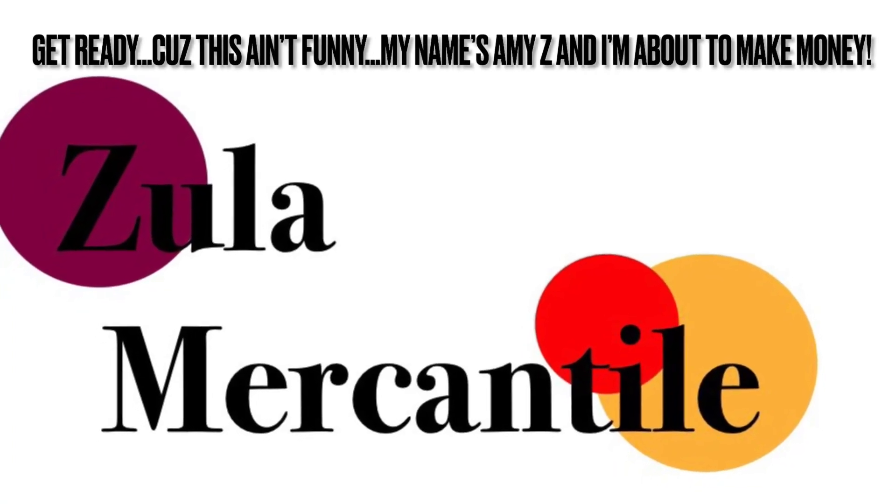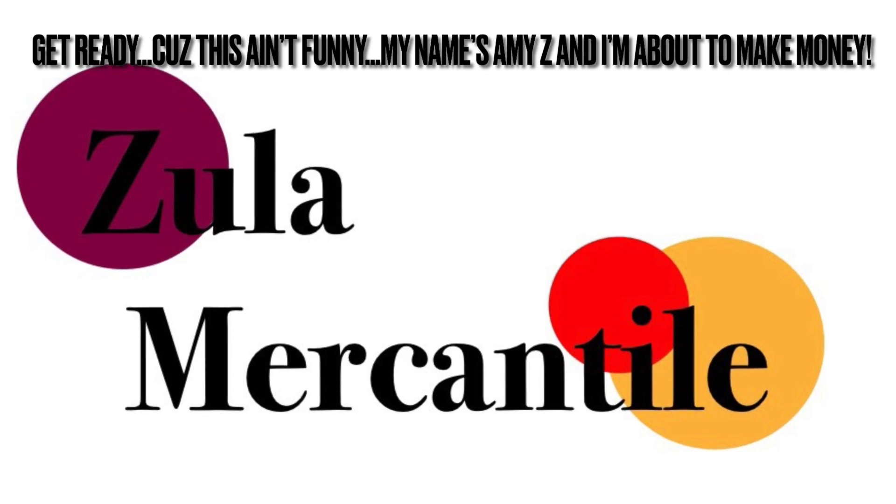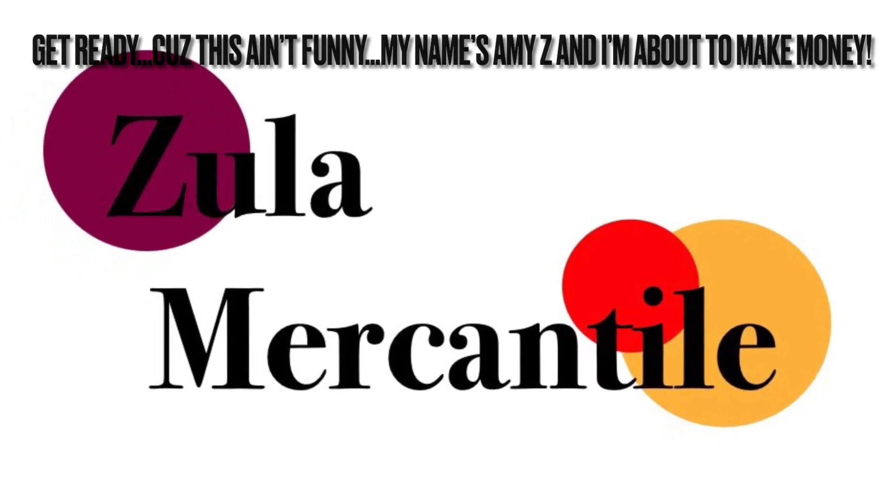Get ready, cause this ain't funny. My name's Amy Zee and I'm about to make money. Hi everybody, it's me again, Amy from Zula Mercantile, and today is going to be another sourcing video.